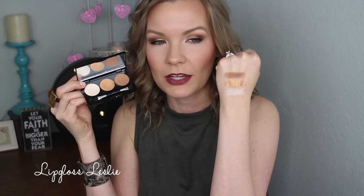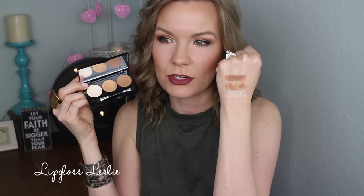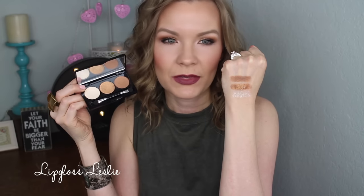I used the matte shade in my crease, the gold color all over my lid, and the shimmery white shade dabbed right on the center of my lid. I did use another shadow in the outer corner for a little definition, but I have no complaints whatsoever. I love the size — perfect for traveling. It's a neutral palette with a matte and some pretty shimmers. It performs really nicely, super nice quality. Maybe a little powdery in the pan, but that's not a dealbreaker. I love this — $19 is a really good price.